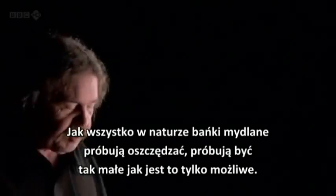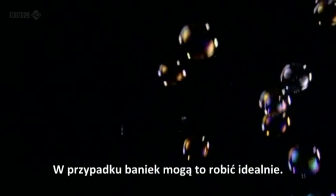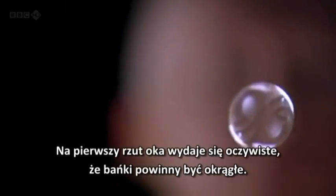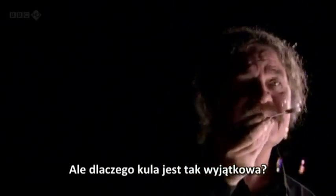Like everything in nature, bubbles are just trying to economize. They're trying to get as small as they possibly can. But in the case of bubbles, they can do it perfectly. A single bubble in the air is always a sphere. At first sight, it seems obvious that the bubble should be round. But why is the sphere so special?